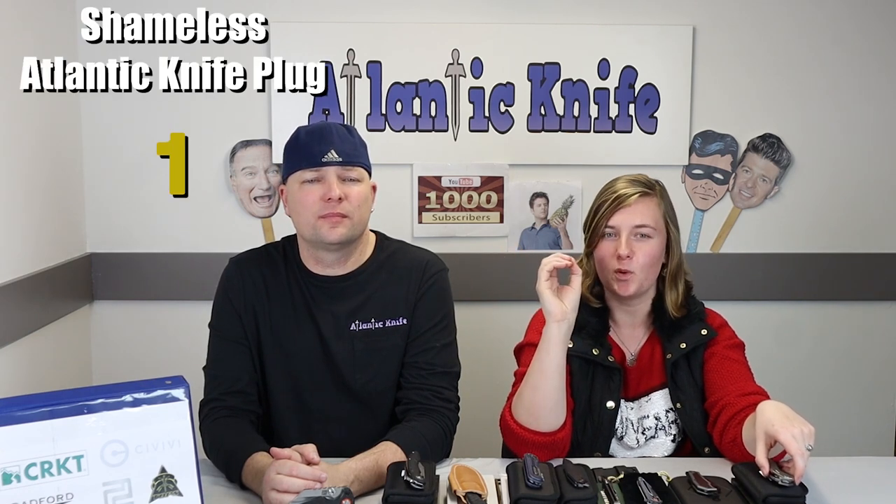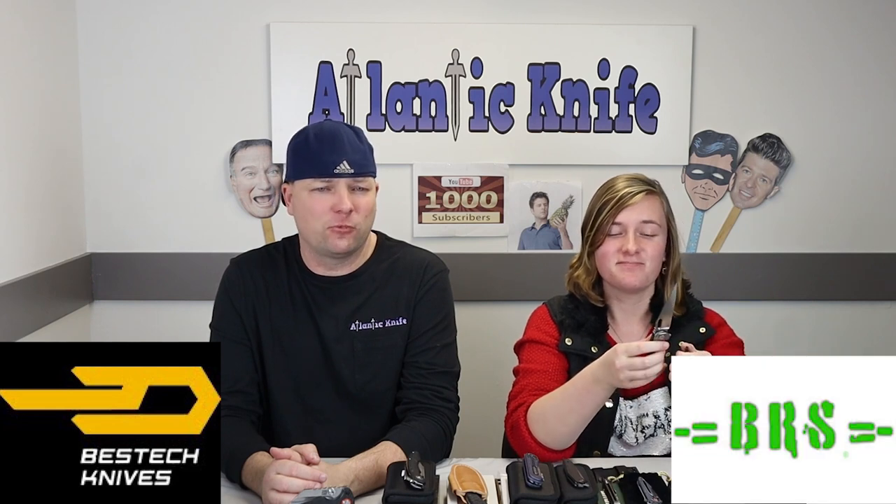We know you are super excited to see what we've picked, and I'm sure those that have watched past episodes know which ones made the list. These are the best two knives Atlantic Knife has to offer — the Best Tech Malware and the BRS Fragment. Most of these knives we've actually done at some point during the year, but we do so many knives, who wouldn't need a refresher.